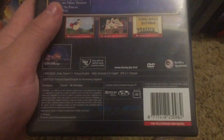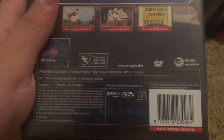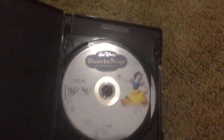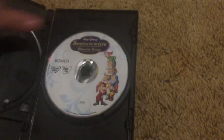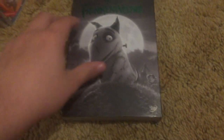I think they replaced the case — it says 'Made in Mexico,' but I know that's not true. I find that kind of weird. Somebody replaced the case, probably because the other one was in bad shape. It has the film and the bonus features. This one's imported from Singapore as well, just like the first one I showed.